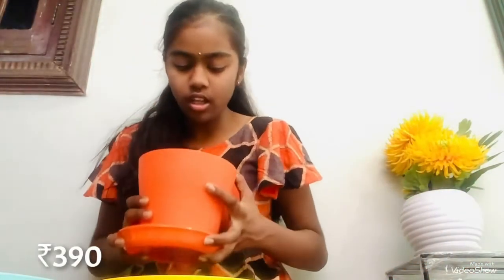So first we will start with our pots. These are the pots which I have ordered on Amazon. So set of 4, $3.90.